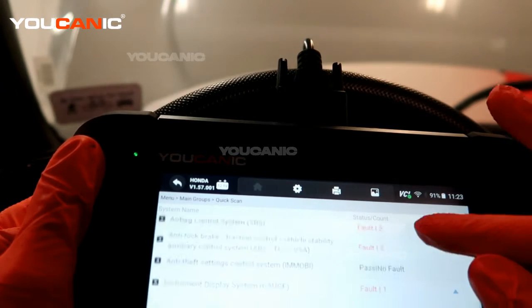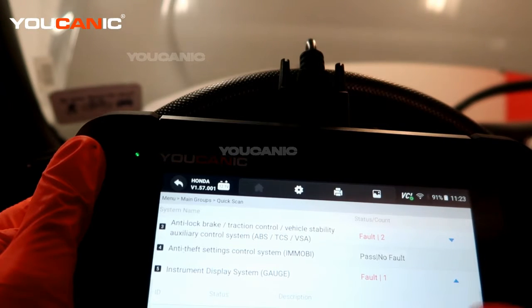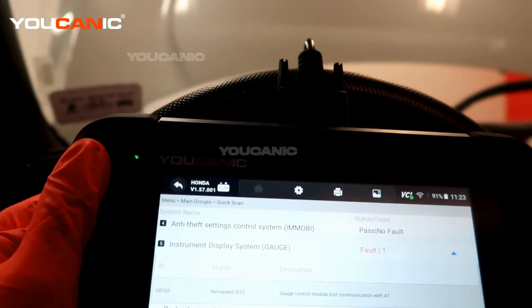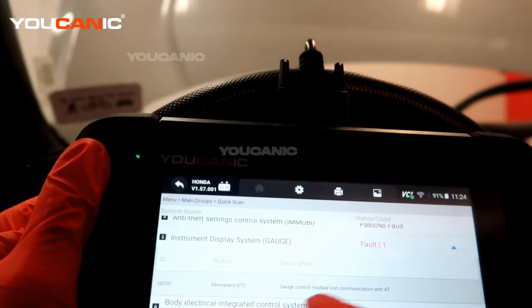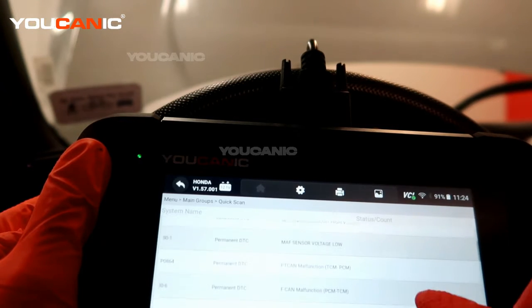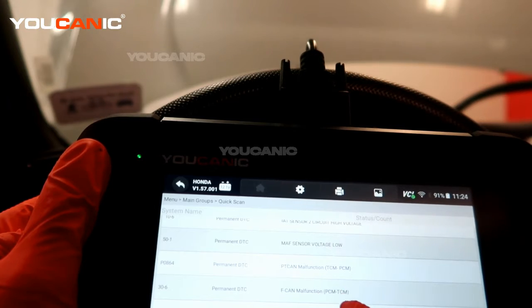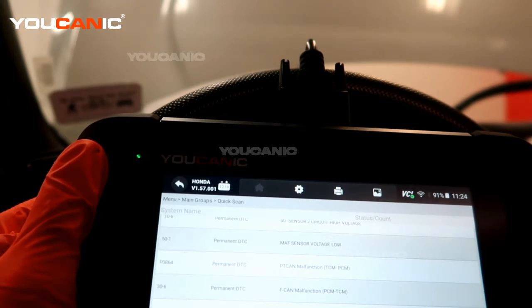There's another code in the instrument display system — the gauge control module has lost communication with the automatic transmission, which is a U0101. Looking at those two codes, it's most likely on the transmission side. For the power control module not communicating that's a P0306, and the transmission control module not communicating is a P0864.